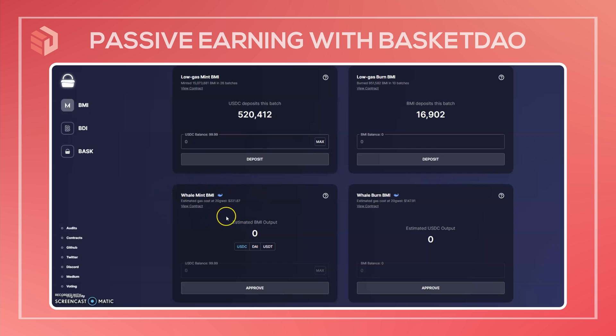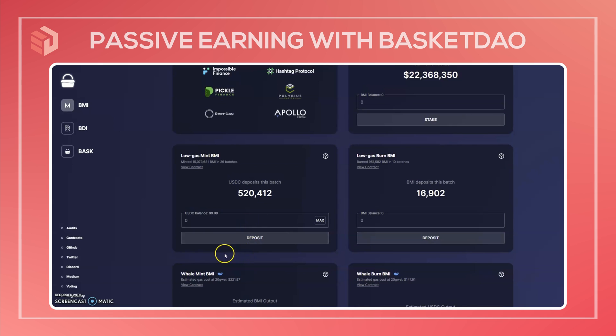The other option is the whale mint — with this one you can do it immediately and you're paying the entire gas fee yourself. Be warned that the gas is fairly expensive; the estimate here is $220 at 20 gwei, and 20 gwei is even a little slow at the current rate. So this will get pretty expensive — make sure you're using a decently large stack of money to make this gas fee worth it.